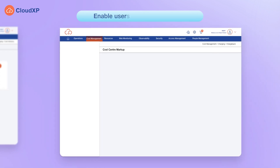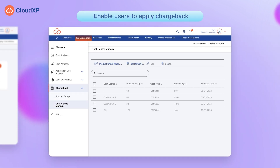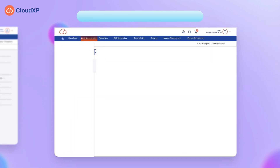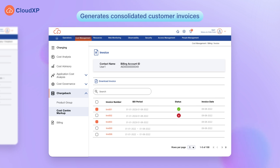Enables users to apply chargeback to sister organizations and business units to recoup costs across cost centers. Generates consolidated customer invoices by utilizing CloudXB's powerful billing engine, which lets users see their detailed invoice on the portal and also download it.